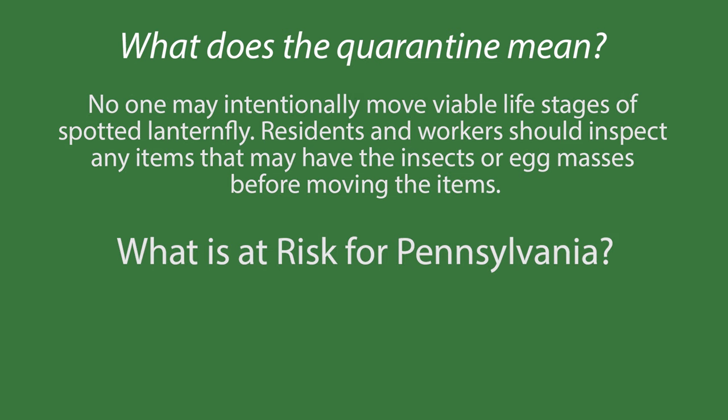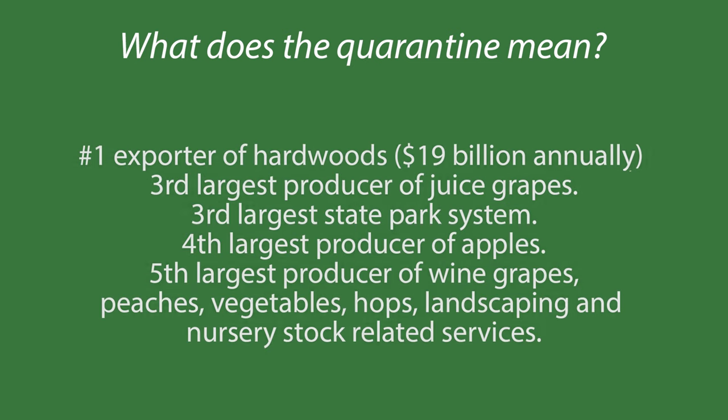What's at risk for Pennsylvania? They're the number one exporter of hardwoods, over 19 billion annually; the third largest producer of juice grapes; the third largest state park system; the fourth largest producer of apples; the fifth largest producer of wine grapes; and the fifth largest producer of peaches, vegetables, hops, landscaping, and nursery stock related services.